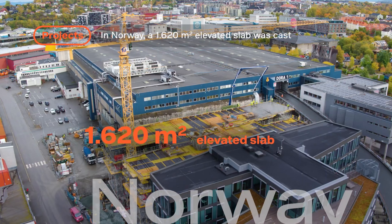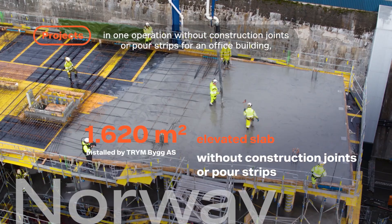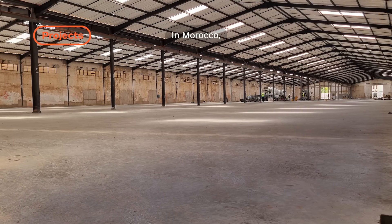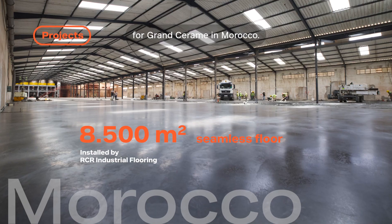In Norway, a 1,620 square meter elevated slab was cast in one operation without construction joints or pour strips for an office building, which achieved Energy Class A and BREEAM NOR Excellent standard. In Morocco, an 8,500 square meter high-performance and completely seamless floor was cast for Grand Ceram.